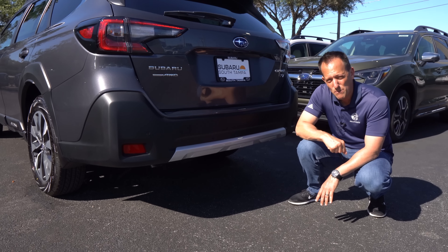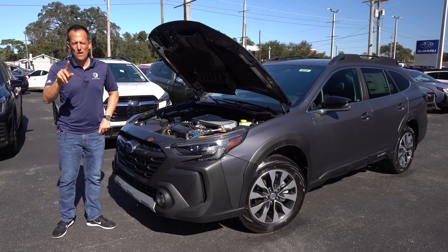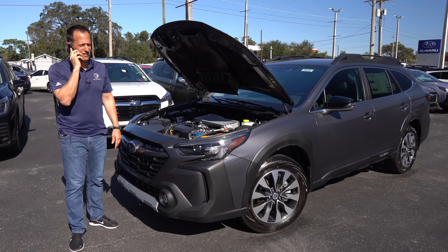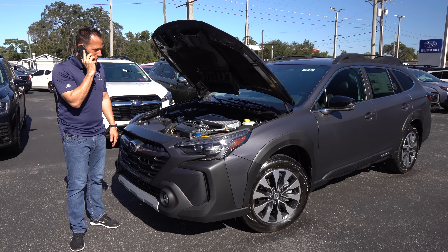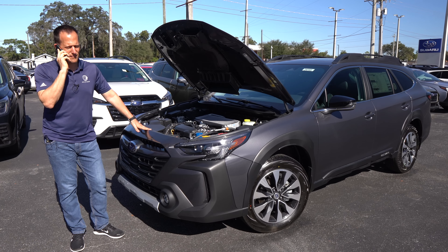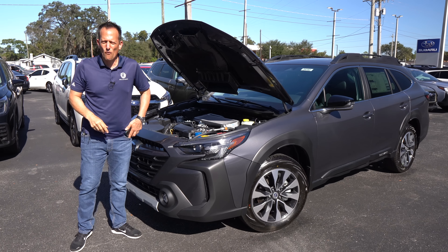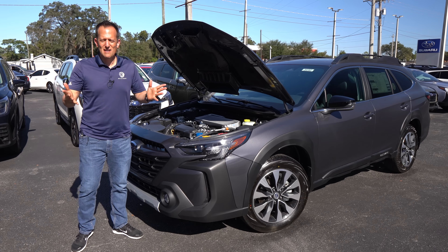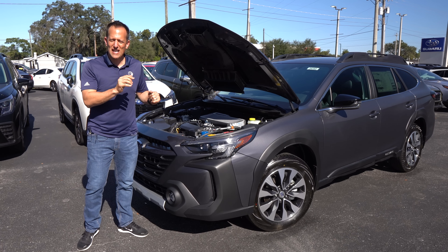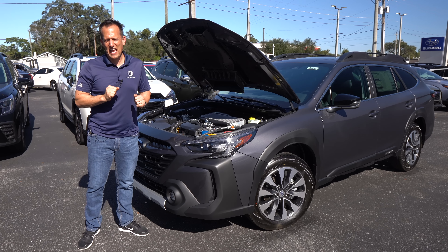Let's pop the hood and see what's powering this Outback. There's a prop rod — it would be nice to have hood struts. You'll notice that under-hood air scoop I mentioned to force-feed air onto the top-mount intercooler. I love the way Subaru doesn't put a bunch of plastic over the engine compartment — you can clearly see the intake, throttle body, intercooler, alternator, AC compressor, the whole nine yards. By the way, I misspoke on the wheel size earlier — they're not 19-inch; they're actually 18-inch wheels on the Outback XT.